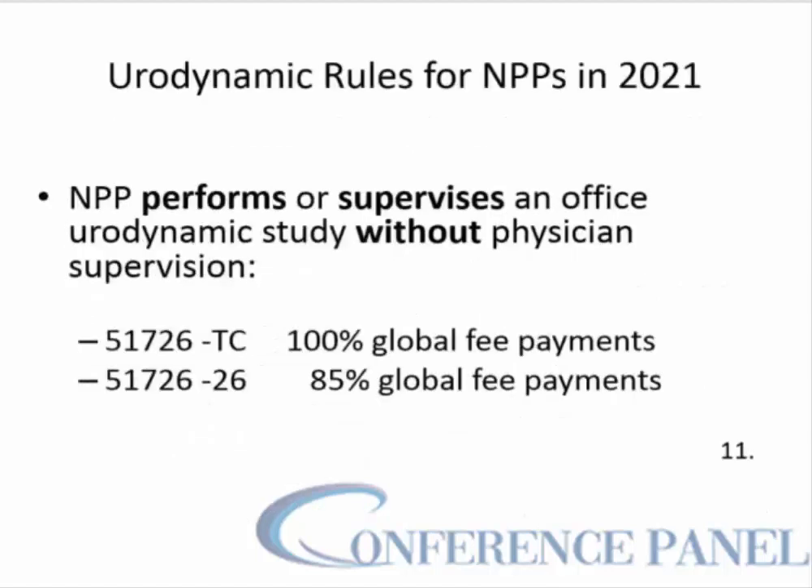For a non-physician provider performing the urodynamic study in 2021: if an NPP performs or supervises an office urodynamic study without physician supervision, they will bill using both modifiers — the TC modifier for performance of the studies and receive 100% global fee payment, and they will also bill for the interpretation using the professional component modifier 26, for which they will receive 85% of the global fee payment.